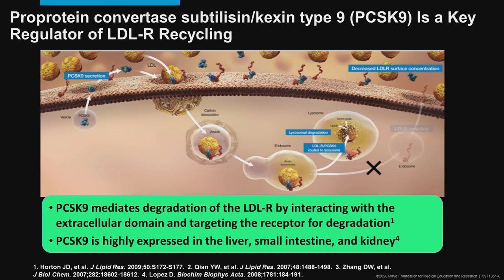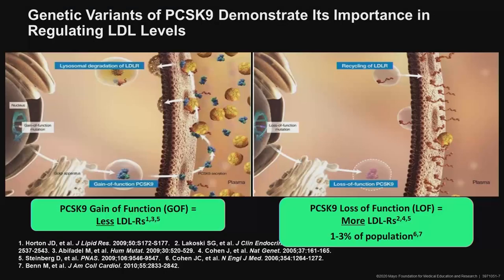PCSK9 is highly expressed in the liver, small intestine, and kidney, as well as in other tissues such as even the retina. If you have a gain of function of PCSK9, that simply means you have more effective or more PCSK9, so by having excess or higher function, you reduce ultimately the number of receptors on the surface of the liver so that less LDL is bound from plasma and internalized into the liver, and plasma levels of LDL go up. Gain of function means fewer LDL receptors and higher levels of LDL in plasma, so a gain of function mutation would be associated with higher long-term cardiovascular risks.